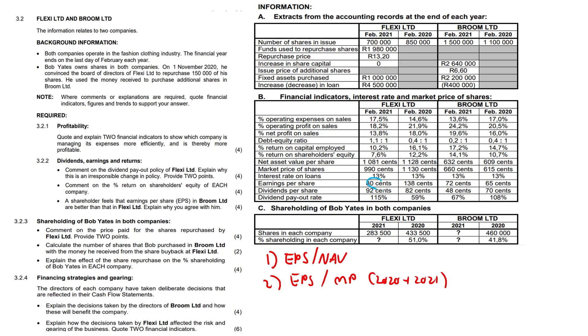EPS over NAV for Flexi: $0.80 divided by $1.081 gives you 7.4%. For Broom Limited: $0.72 over $0.632 gives you 11.4%. Doing the same with EPS over market price gives 8.1% for Flexi and 10.9% for Broom. It becomes clear that Flexi Limited earned $0.80 on a share valued at $0.990 over $1.081, while Broom Limited earned $0.72 on a share valued at $0.660 over $0.632.